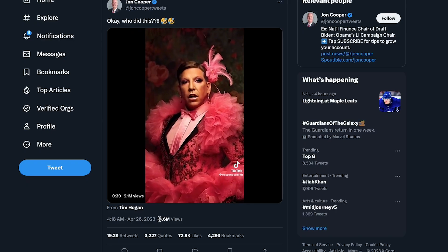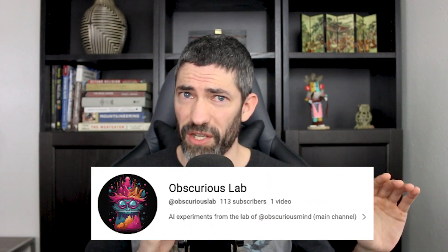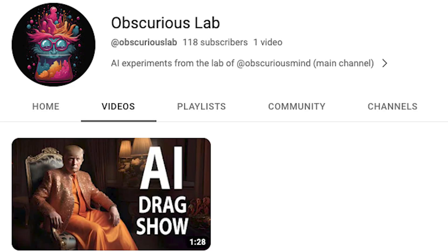There's no sort of statement I was trying to make with this, by the way. I just thought it was funny. I plan to make something aimed at the other side as well, although I think this is going to be hard to beat. Let me know if you have any ideas. I started a separate channel for these AI experiments so I can keep this one consistent — you can see the full version over there.